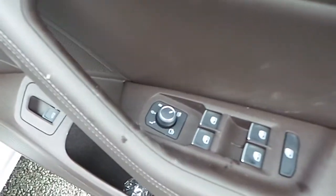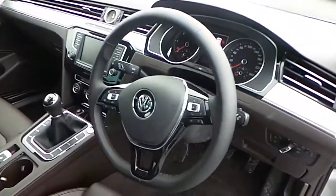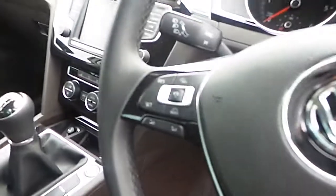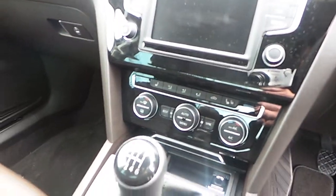Full electric windows, electric fold-in mirrors, full leather heated seats. We have a wrapped steering wheel with Bluetooth connectivity, adaptive cruise control, touch screen radio, and dual climate control — and much much more.